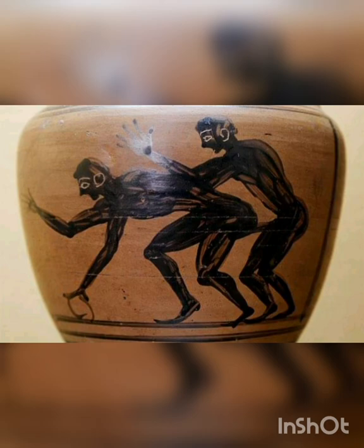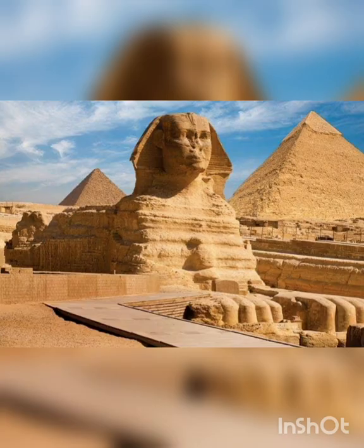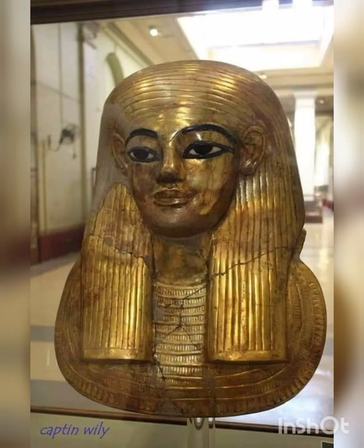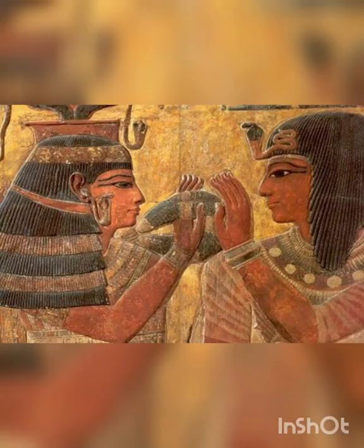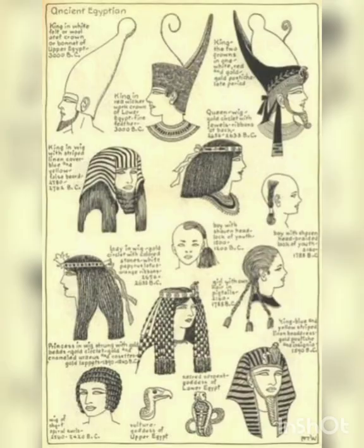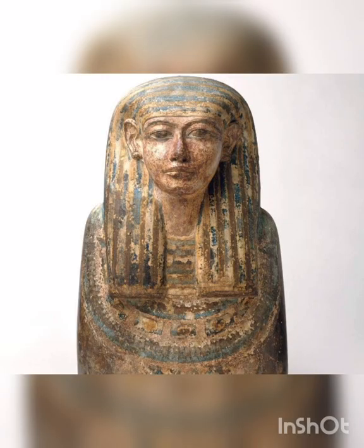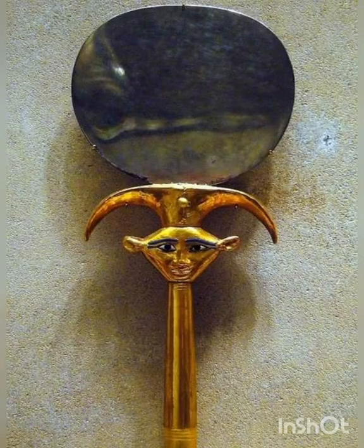In ancient Egypt, magic was as much an integral part of a material object as its practical function, explains Lorelei H. Corcoran, a professor of art history and director of the Institute of Egyptian Art and Archaeology at the University of Memphis. The aesthetics of an object relied on the Egyptians' keen observation of the natural world and the innate beauty of the forms and patterns that exist within it. Additionally, the development of the Egyptian civilization enabled Egyptians to stay in one place, which gave them the opportunity to advance design and craftsmanship. They developed very elaborate techniques of metalworking, Corcoran says. They created beautiful things with an aesthetic of beauty that they got from nature.